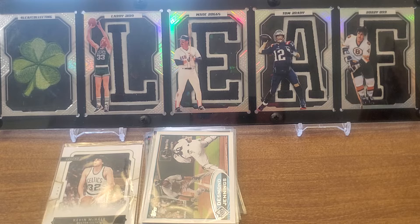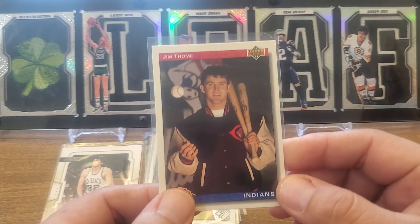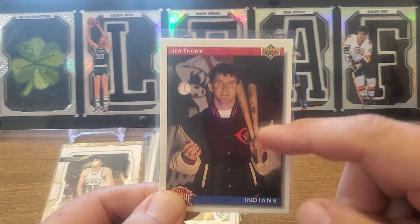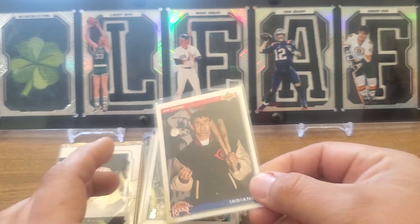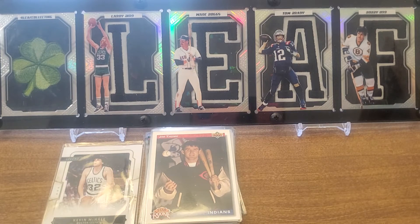This is a star rookie Jim Thome. I think I have this card already, but it also fits into some of my funny card PCs because you've got more than one bat. I've got a collection of that, and then you've got the frozen ball — so I have a frozen ball collection too. I don't know where we're going to put that Thome.